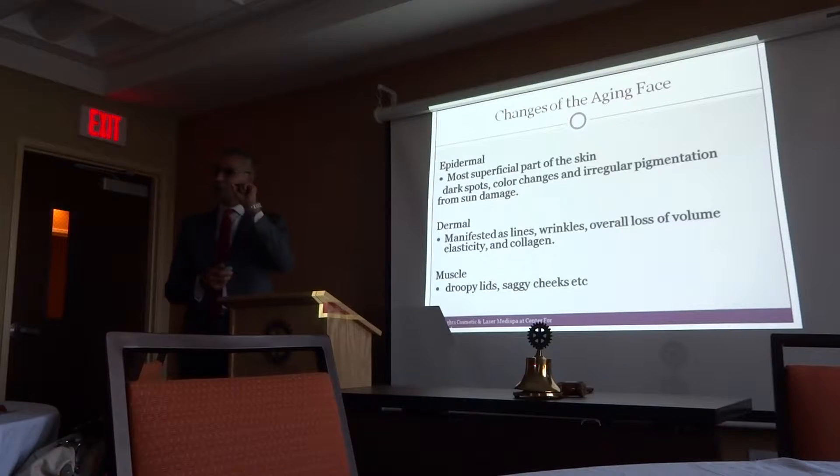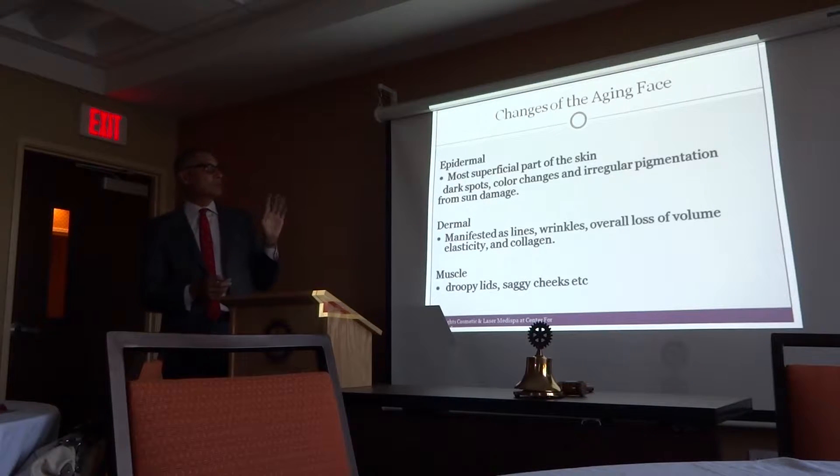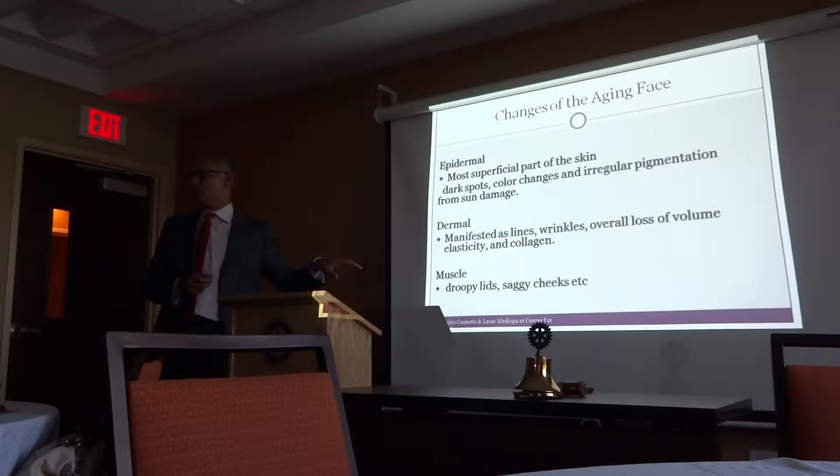Then is the dermis, which is the deeper layer that gives you elasticity. Once you lose that, you see saggy skin and wrinkles. Then the musculature gives you saggy cheeks, upper eyelids, and jowl lines. Most of the technology and treatment is geared towards those three modalities when you want to rejuvenate a face.